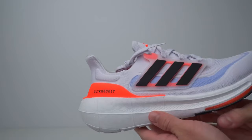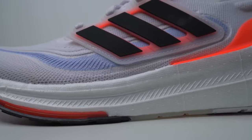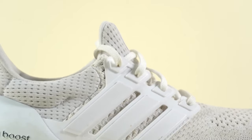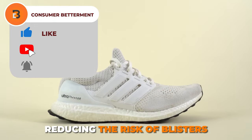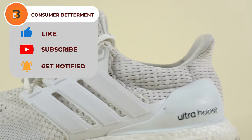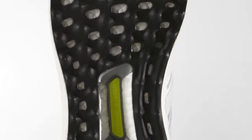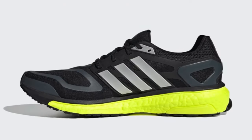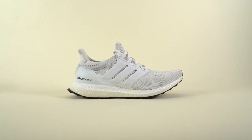To ensure stability, the torsion system in the midfoot provides arch support, preventing excessive twisting and promoting a natural gait. The moulded heel counter adds an extra layer of comfort by securely locking your heel in place, minimising slippage and reducing the risk of blisters. A traditional lace closure allows for a personalised and secure fit, ensuring your comfort throughout your run. Tackling various terrains is a breeze due to their Continental rubber outsole that delivers exceptional traction on wet or dry surfaces.